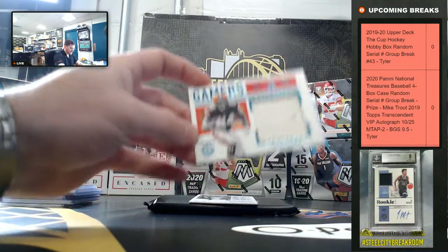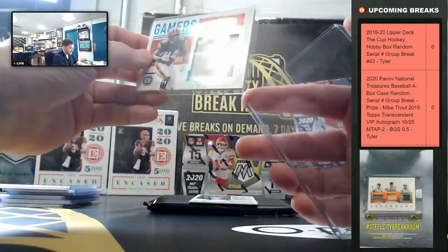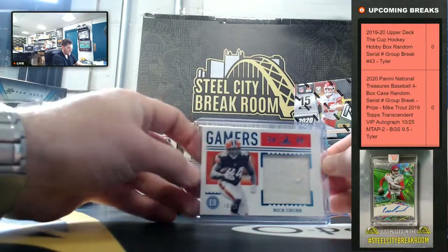Nick Chubb, 10 of 20. Gamers — I do like that set. Again, it's all game used.